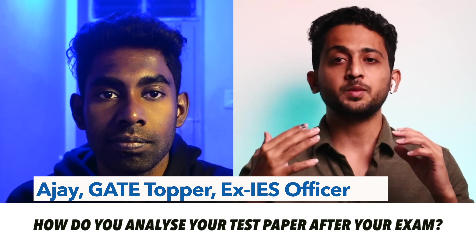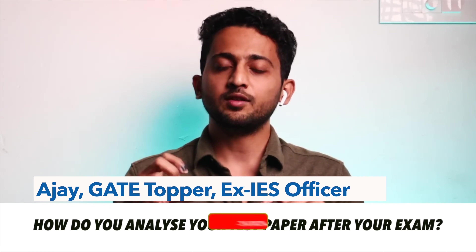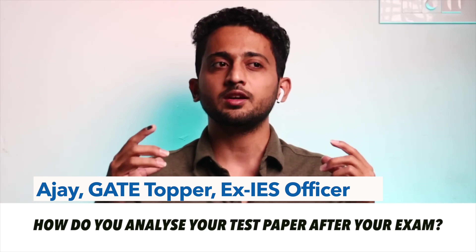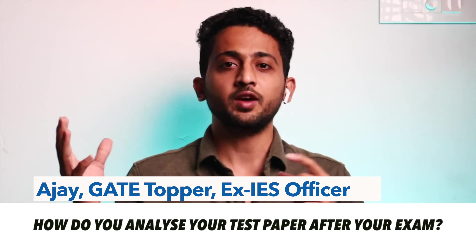All the game-changing benefits of full-length tests are possible only if you analyze and improve after each one. Ajay's analysis strategy: first analyze your thought process during the exam, then open the solution, compare your thoughts with the actual solution, and understand how you should think next time when you encounter similar questions. Also note down silly mistakes at the bottom of your short notes in a different color, so whenever you revise, you are aware of all past mistakes - this aids in minimizing them.